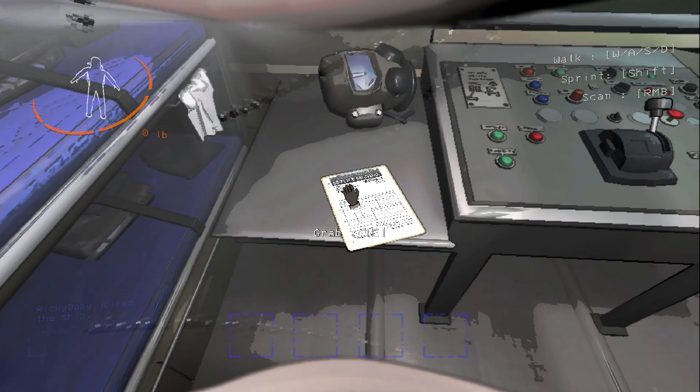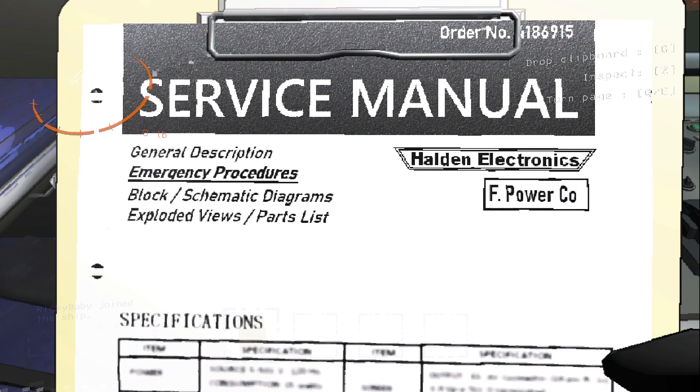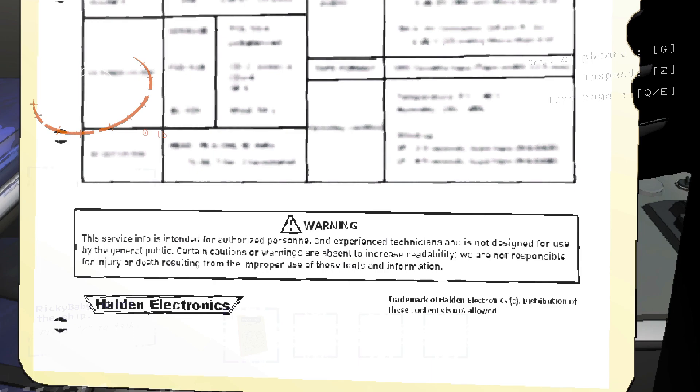What's this? A service manual! General description, emergency procedures, block schematic diagrams, exploded views, parts list. This service is intended for authorized personnel and experienced technicians and is not designed for use by...